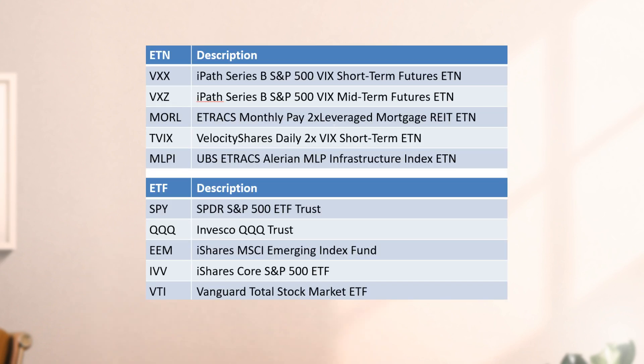That's it for the first episode. We've covered the basics of ETNs and ETFs. Stay tuned for the next episode, where we'll dive even deeper. Thank you for joining us in this exciting exploration of ETNs and ETFs. Don't forget to like, share, and subscribe so you don't miss the next episode. Happy trading.